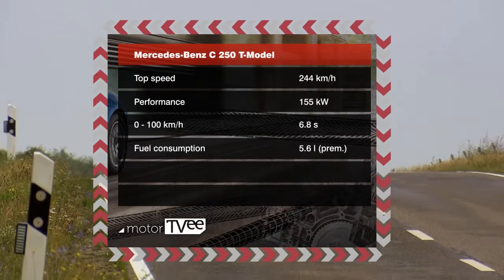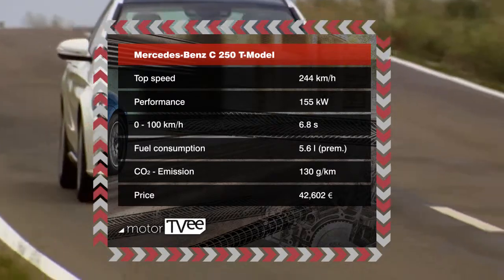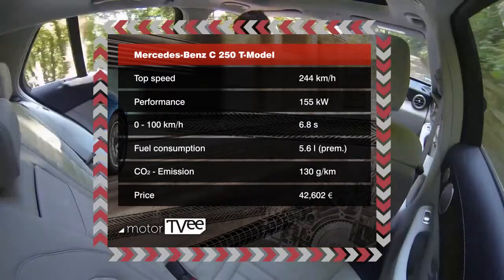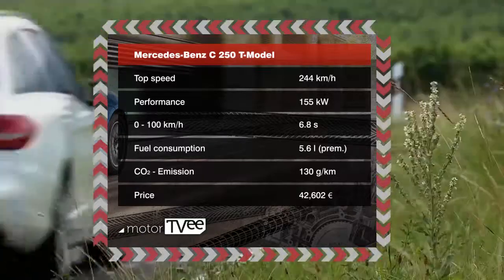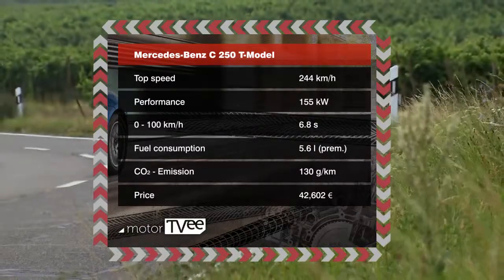We took out the C250 T-Model. It packs 155 kilowatts of power under the hood and can hit 100 kilometers an hour from a dead stop in just 6.8 seconds. Its top speed is 244 kilometers an hour.